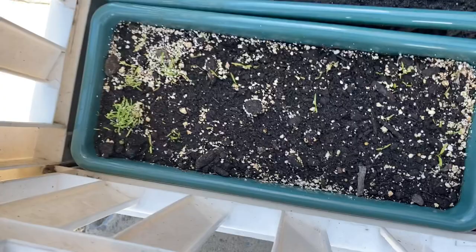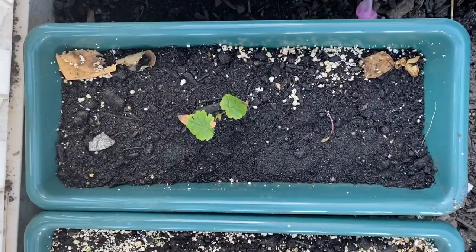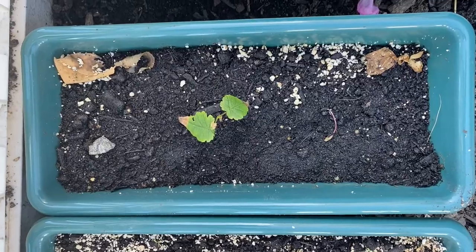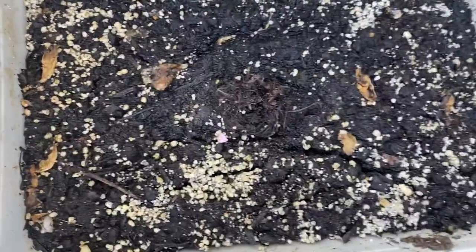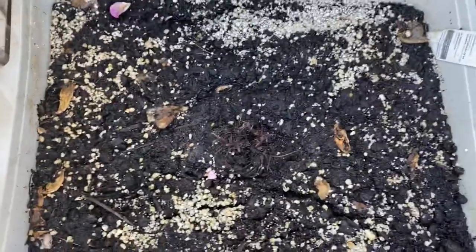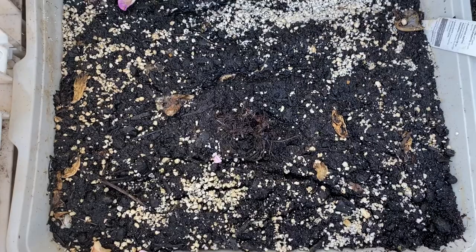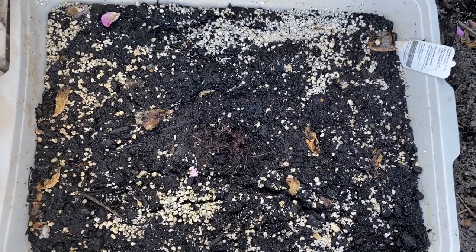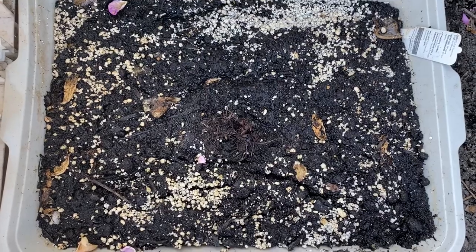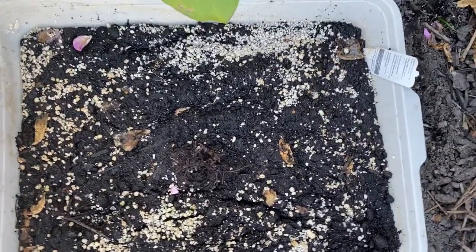I don't know what that plant is — my boyfriend brought it home and I just put it in there, we'll see. This is my strawberry patch. It was in another area but it gained so much water and didn't drain well, and didn't get enough sun, so I moved it to this area. The sun is just starting to dissipate from here now, so we'll be having some strawberries soon.